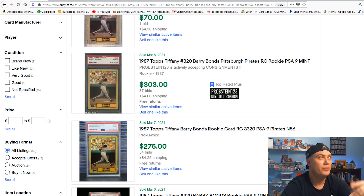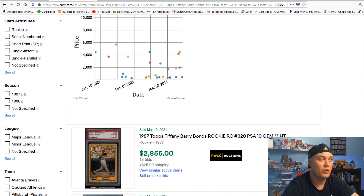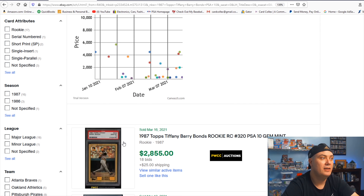If I was thinking about spending $3,000 on one PSA 10 1987 Topps Tiffany, I would personally consider spending that $3,000 on 10 of the PSA 9s instead. Thanks so much for watching. There are eBay links to the cards I featured down in the description — using my links is the best way to support the channel, as anything you purchase within 24 hours brings a small commission back. Thank you all so much for watching, and make sure to come back and visit me again at Card Collects.